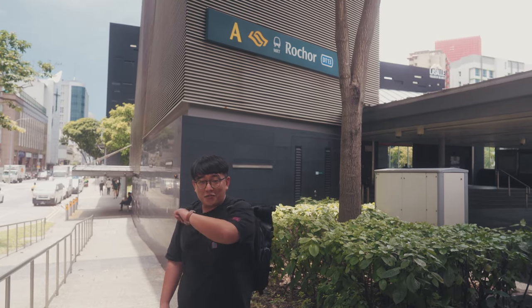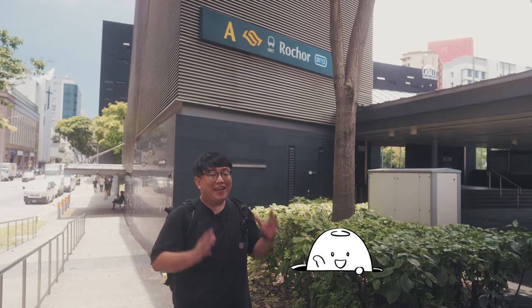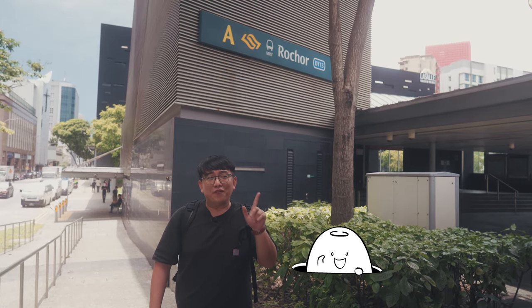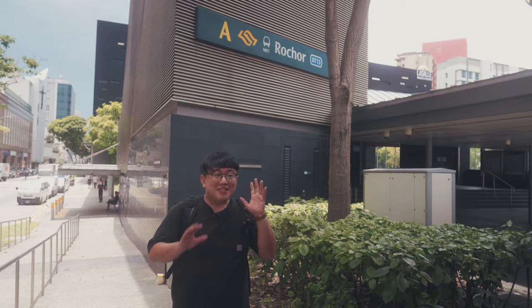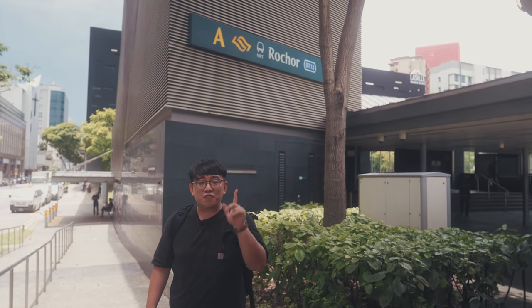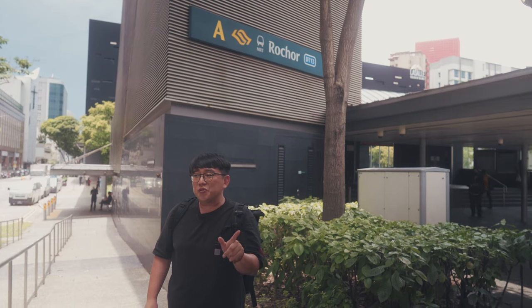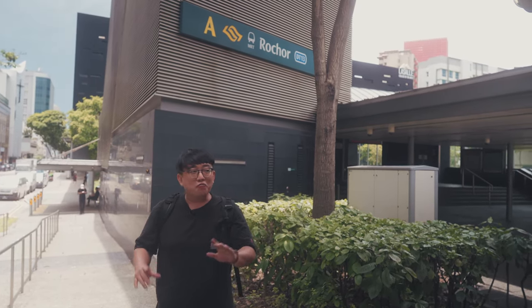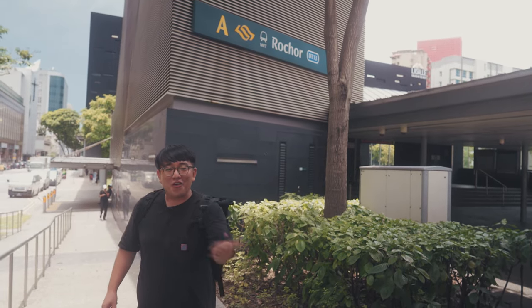Hi ladies and gentlemen, welcome back to the SuperTown Super Audio Show. Today we are back doing the next installment of the 'where to go in Singapore if you want to buy earphones' segment. Today we are at Sim Lim Square, and I'm going to show you how to get here from the nearest MRT, which is Rochor MRT. In the past you could come from Bugis, you still can, but right now Rochor is the better option.